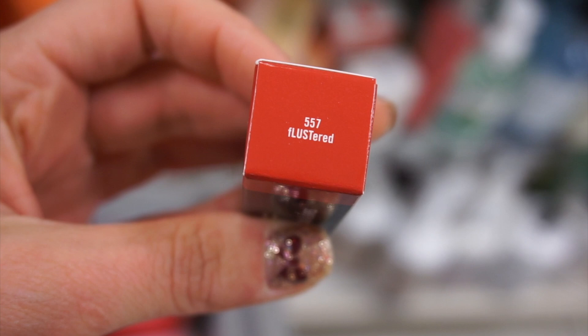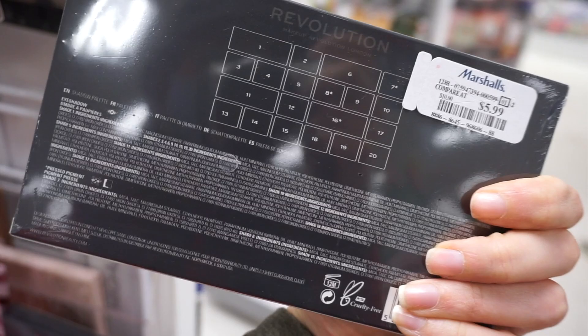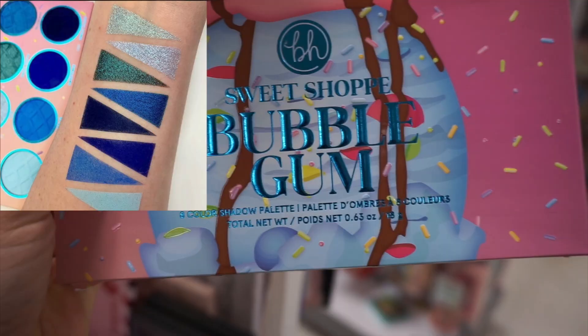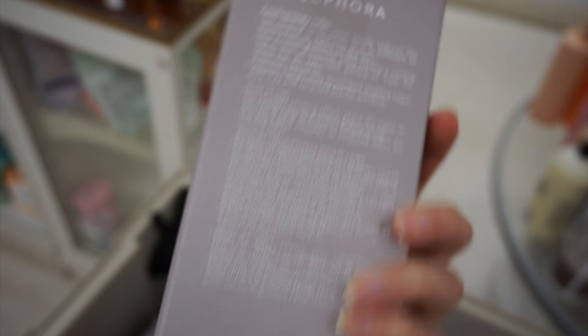I also found a MAC Fluster Red lipstick. Moving on to another Marshall's — I found the Revolution x Jack palette, I don't know who that is but it was $5.99. This was super cute. The BH Sweet Shop Bubble Gum palette was $7.99. I found a Sephora ice roller — it was actually more of a body roller but you could also use it on your face — for $7.99.